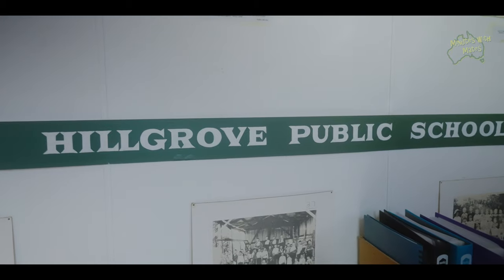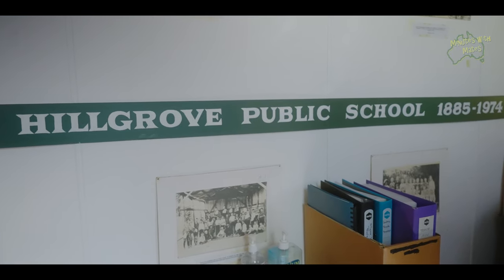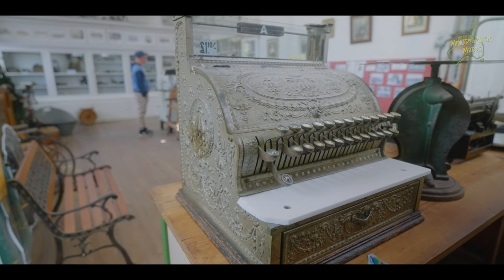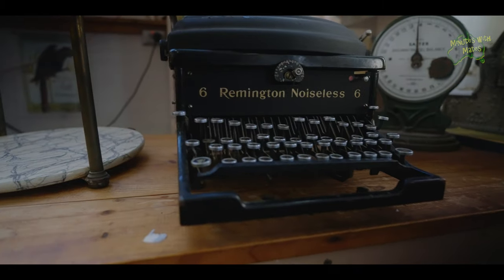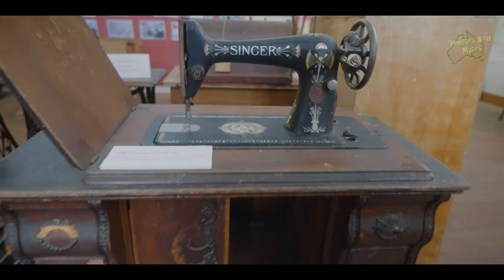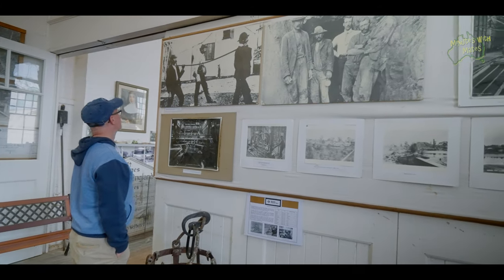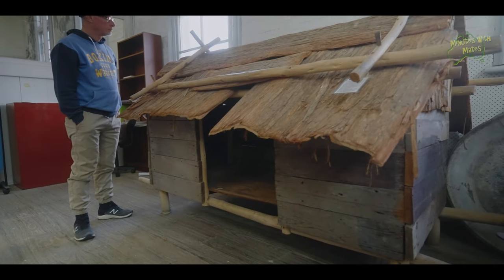The Hillgrove Museum occupies the old Hillgrove School Building. It contains a collection of photographs and memorabilia designed to give visitors a unique insight into everyday life in old Hillgrove. It is open Friday through to Monday and on public holidays from 10am.